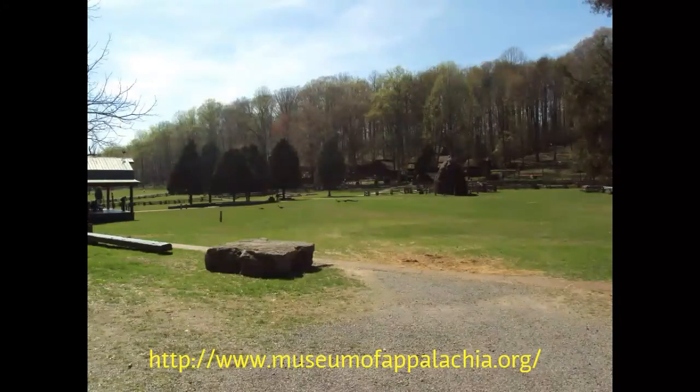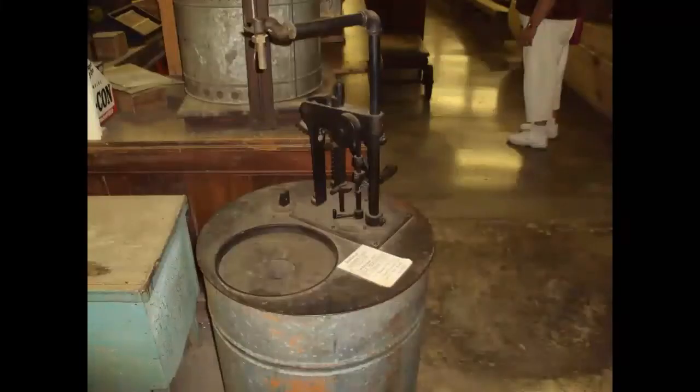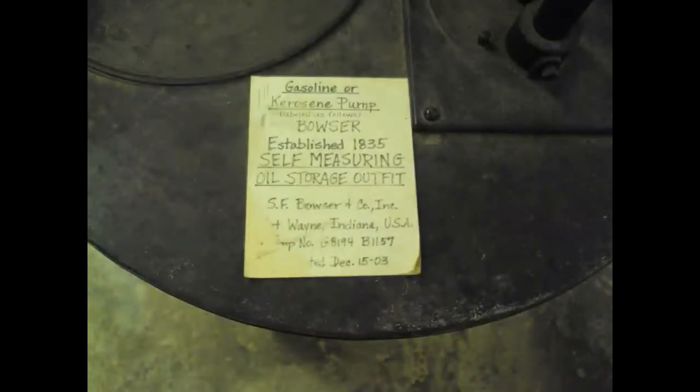It was early in the season and late in the day when we arrived at the museum. We just happened to drive by it and I decided I wanted to stop. As we were leaving the main building, I got a couple of pictures of this kerosene storage device. It's called a Bowser. I'd always heard the term but never had a thing to connect it to.